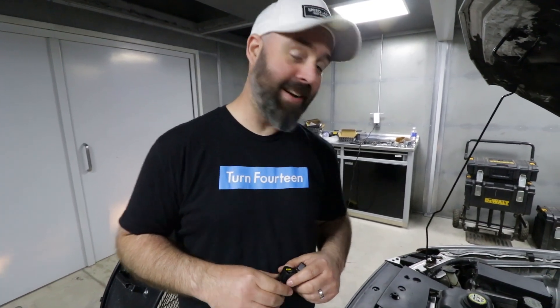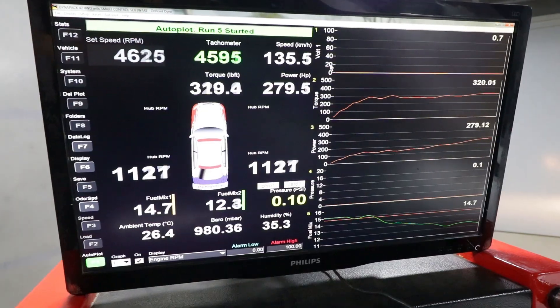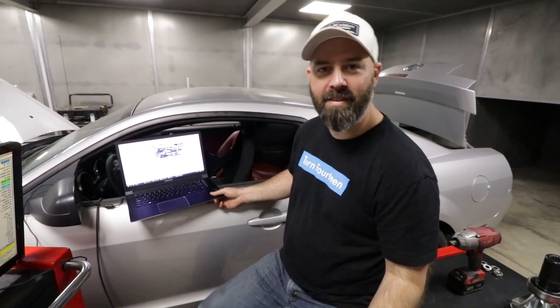I'm going to slap them in there and let's see if we pick up maybe a horsepower or two. If nothing else, I think we'll have a smoother, cleaner running motor with some fresh coils. BT predicts two horsepower. Well, no free horsepower from the coils — not a big surprise, but still a good preventative upgrade. It made the same power, so it's all good. We won't have a coil crap out on us.